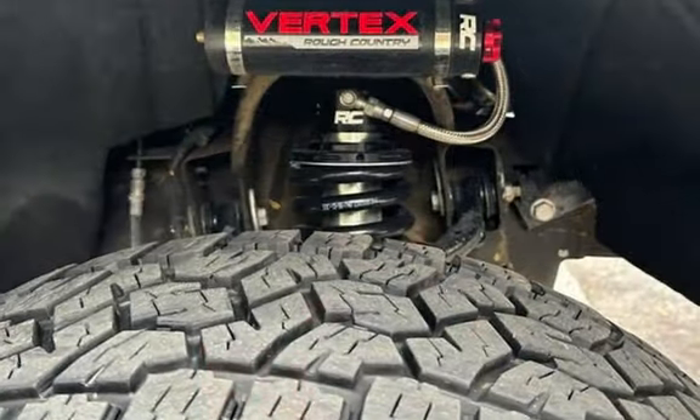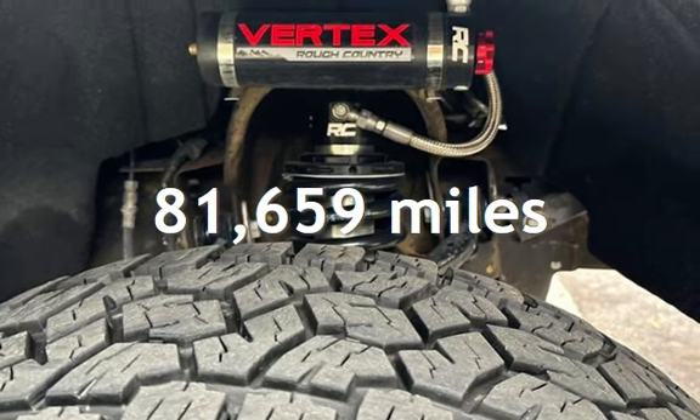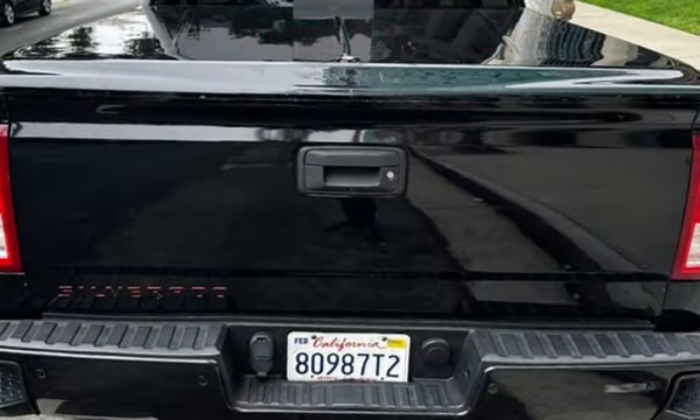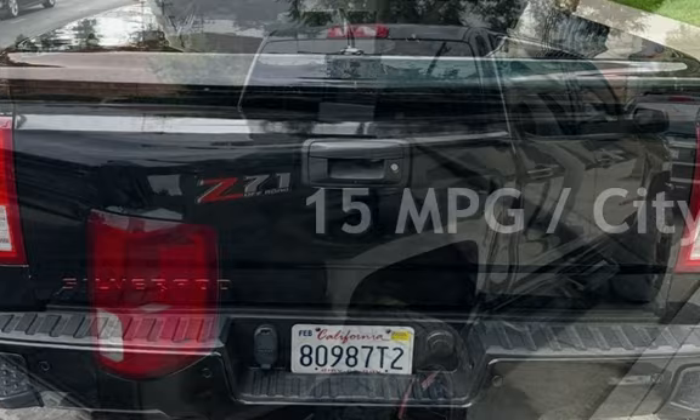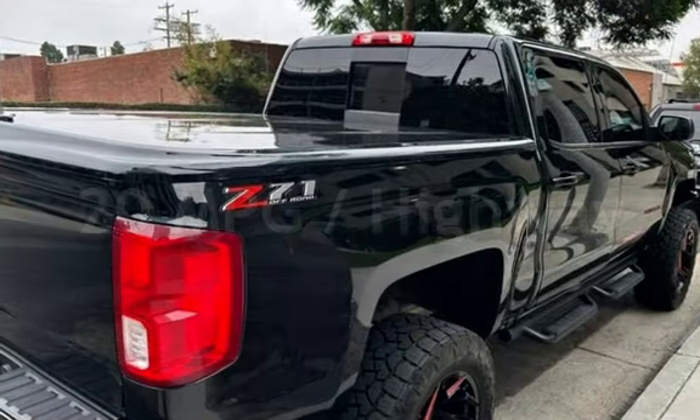This Chevrolet has less than 82,000 miles on the odometer. Estimated fuel economy for this vehicle is 15 miles per gallon in the city and 20 miles per gallon on the highway.